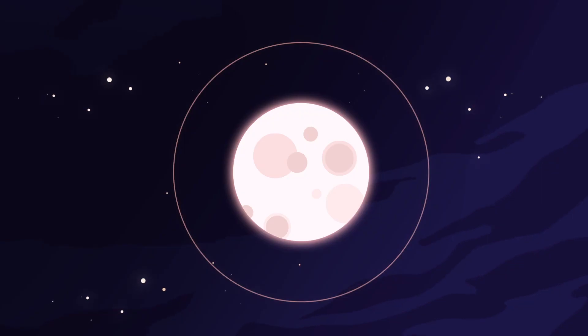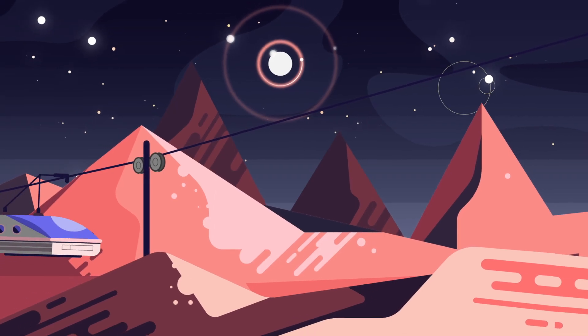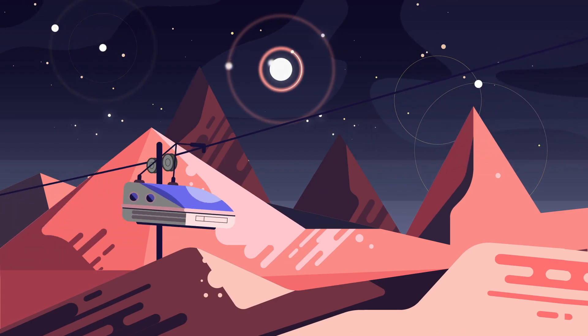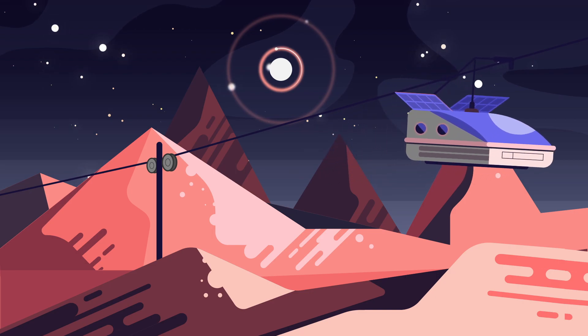How about when, in the future, we live on several locations on the moon? Cable cars. The messy terrain wouldn't be a problem anymore when you're hanging from a cable. And with solar panels on the roof, it could power itself.